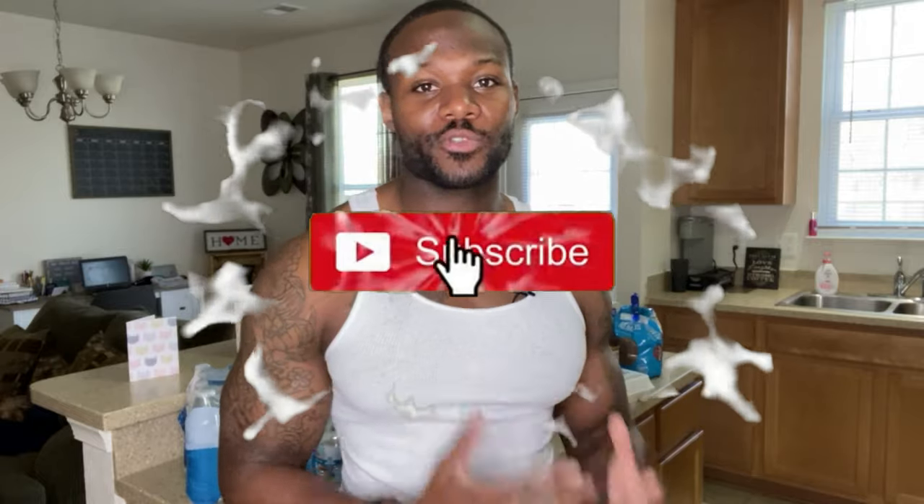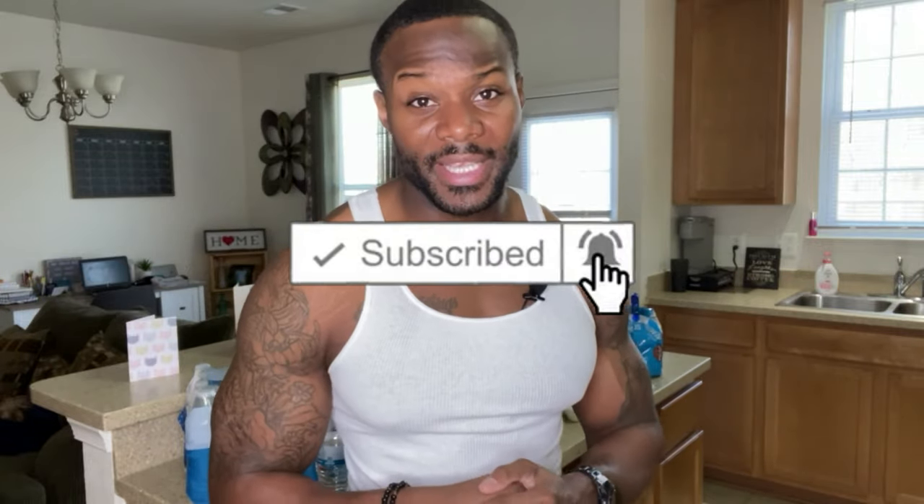I hope this video was helpful and you'll implement some of these food choices into your diet to take your results to the next level. Make sure you help out the channel by subscribing, join the X Factor Fitness team, hit the bell, and turn on notifications so you're notified every time I upload. I need shares and likes — 100 likes, 500 views. That's not a lot to ask. We'll catch y'all in the next one.